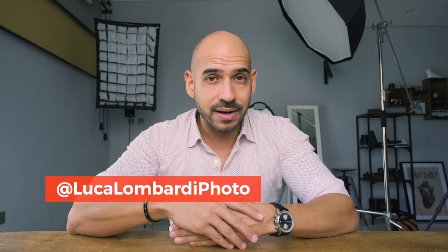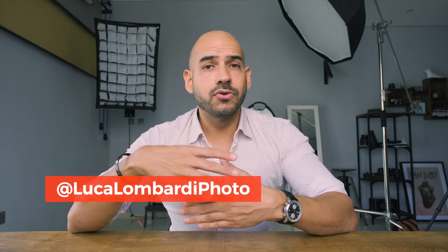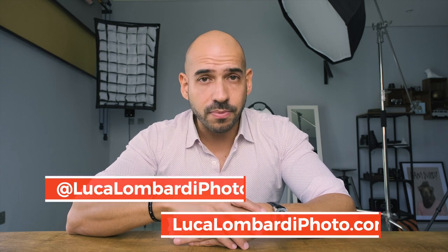That was all for this video. I hope I gave you some useful insights. If you have any questions, write a comment. If there are pros, cons, or 'hmm, we'll see' points I didn't consider, let me know. If you found solutions or have experience with any of these, write it in the comments. If you like what I do, follow me on Instagram at Luca Lombardi Photo, check out my website lucalombardifoto.com, share this video, leave a like, and all those things people on YouTube always ask. Thank you and see you soon.